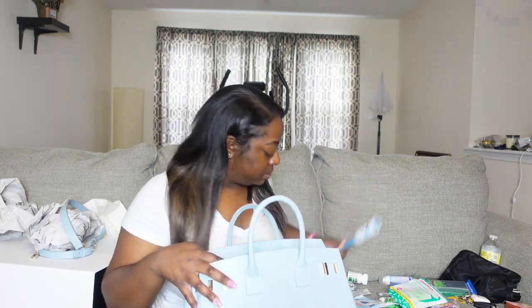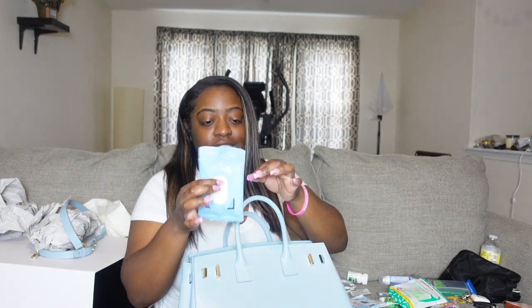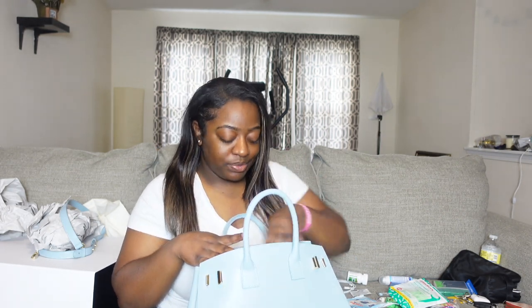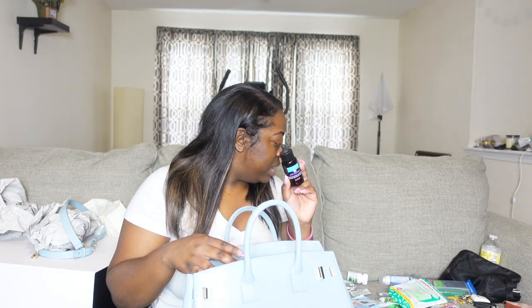Then I have some dried out makeup wipes — these literally need to go in the garbage because the top is gone. These were the Neutrogena wipes, but they need to go in the garbage. I have a problem throwing these away. And then for some odd reason I have this Sephora hair strengthening serum. I have not used this yet — I need to try it once I have my natural hair out again, but I've heard it's really good.